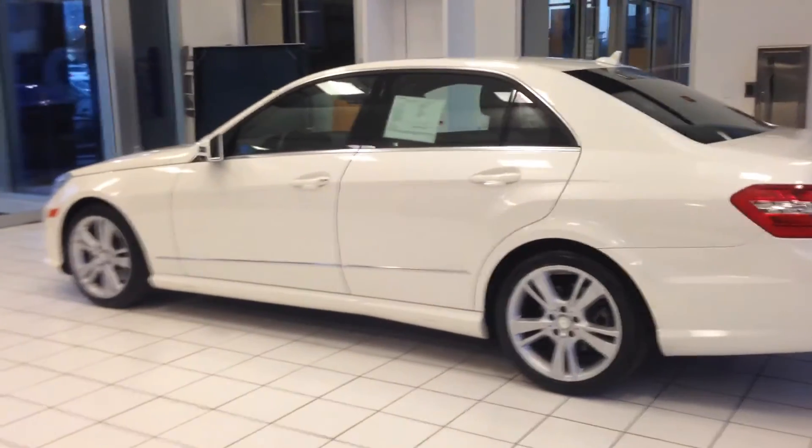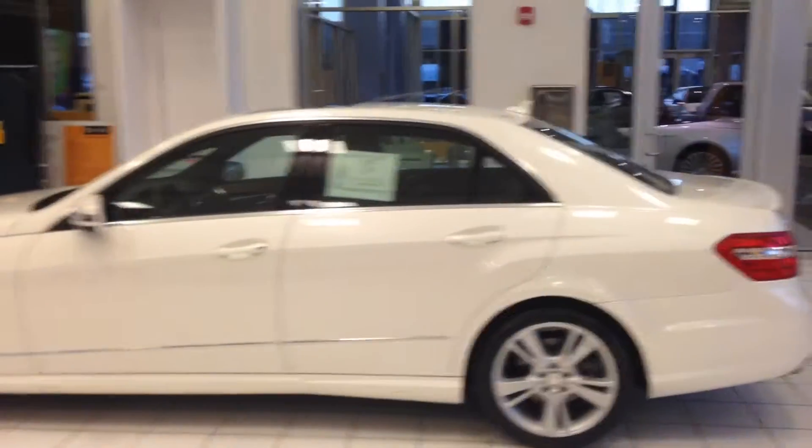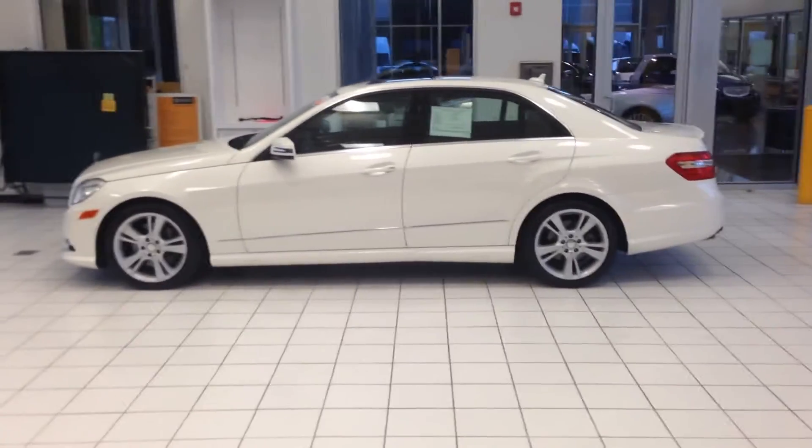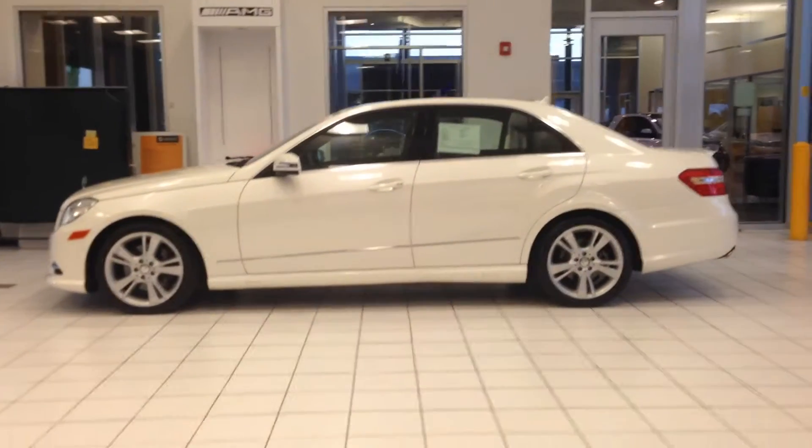Hi, Steve Ward here with Mercedes-Benz of Linden. I want to show off another fantastic trade-in here at the dealership: a 2013 Mercedes-Benz E350. This is the V6, 302 horsepower version.